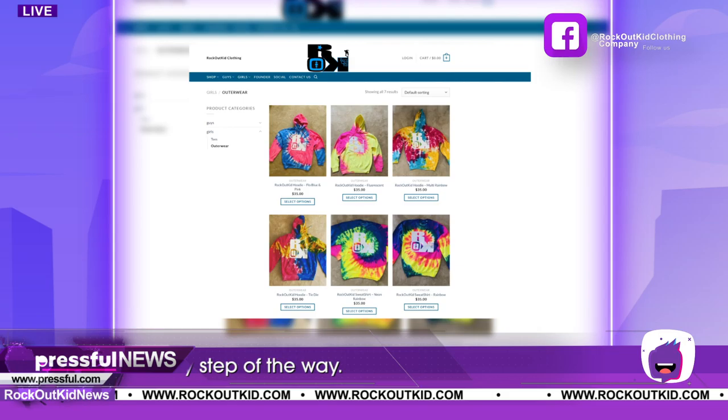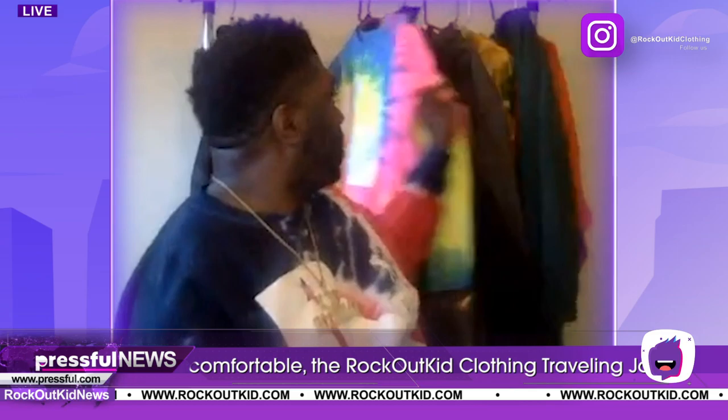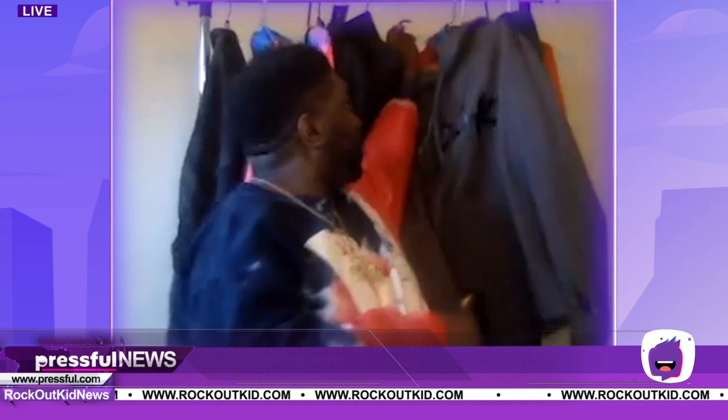Also visit the Rock Out Kid clothing brand — at Rock Out Kid on Instagram and all social media channels. Rock Out Kid is a clothing website where you can browse other products. Maurice, I think you've got some items behind you there. I do have a couple of shirts coming out for females, and men's sweatshirts as well. This is some of the merch we're actually selling right now on RockOutKid.com. And we're also selling face masks, which is really cool.